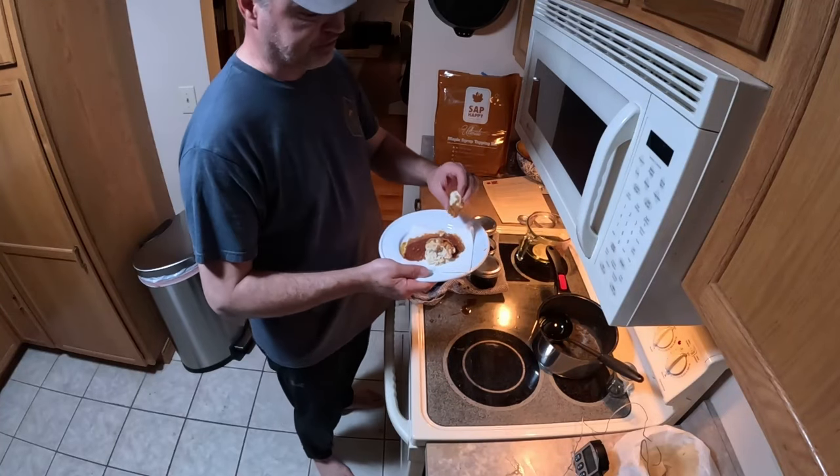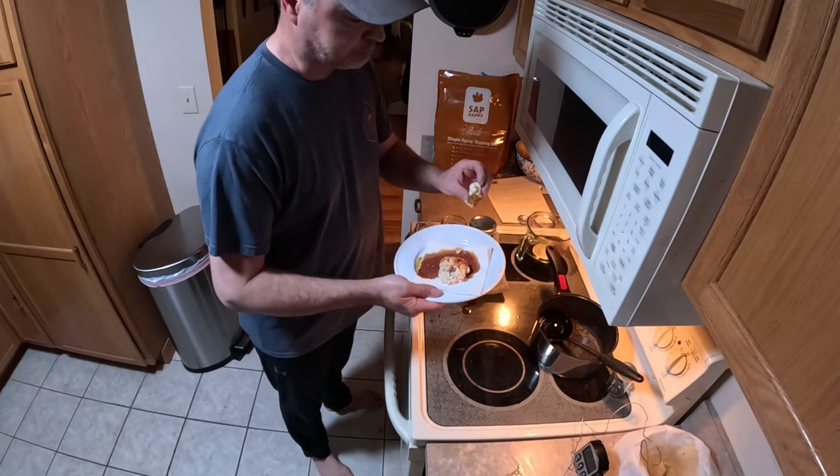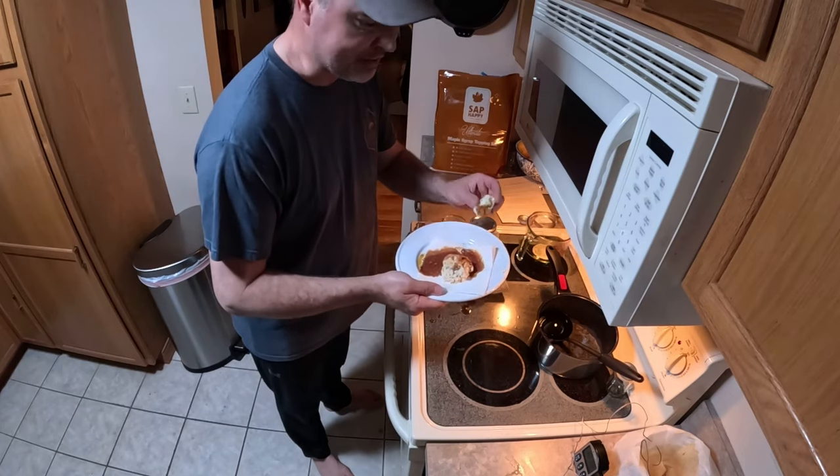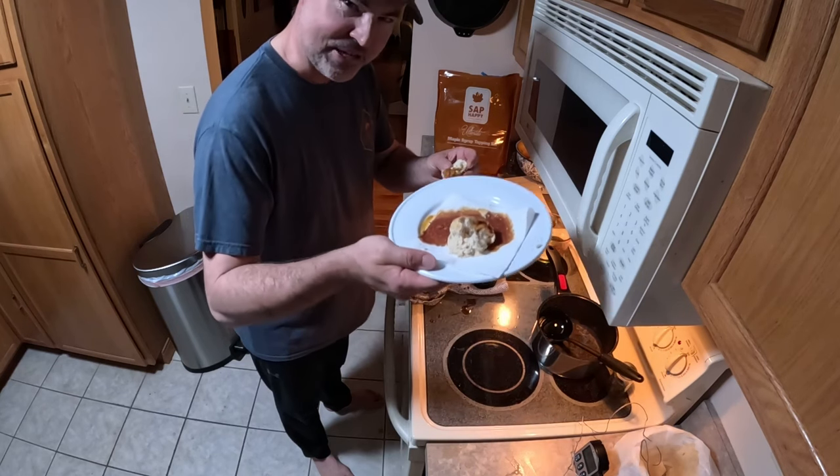I promised you this morning we would try this on a biscuit. We're going to pour a little bit of this nice hot birch syrup all over this biscuit. It's not nearly as sweet as maple — much more earthy, more of a molasses texture — and it's wonderful on a homemade biscuit.